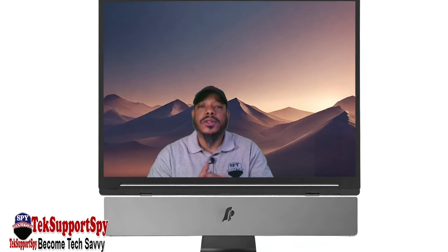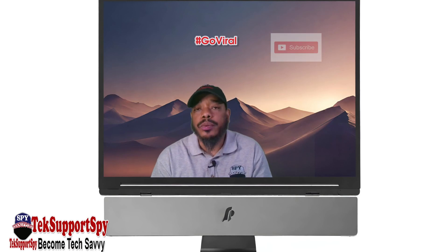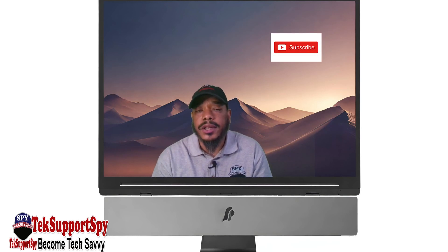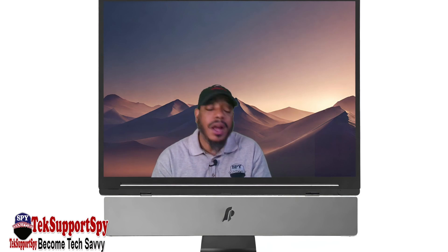All right, make sure you guys watch this video. Let's try to get to 2,000 views on this video. And as always, we appreciate you guys watching this content. Make sure you like, comment below if you like this video and share this video with others.